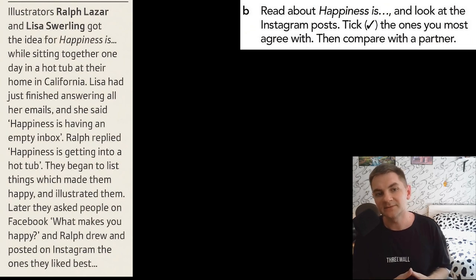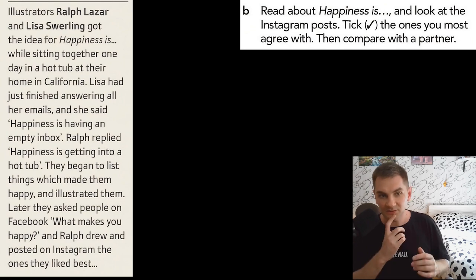Part B. Read about happiness is and look at the Instagram posts. Tick the ones you most agree with, then compare with a partner. Let's read it together first, and then I'll give you my thoughts about each happiness is. And then you will do the same.